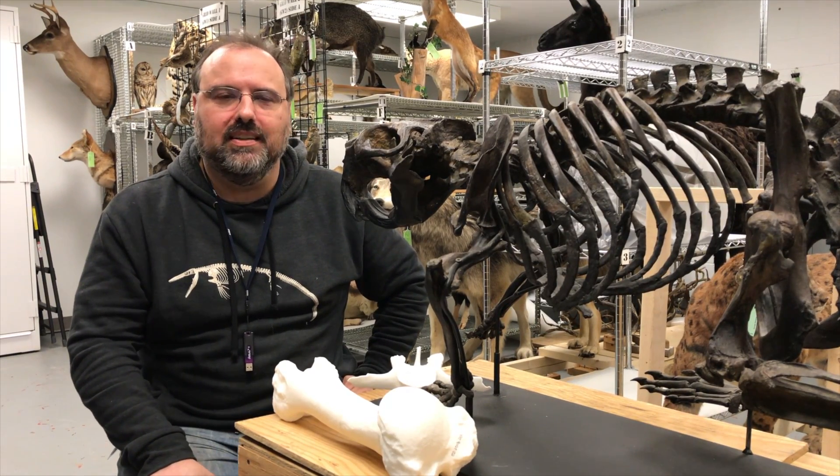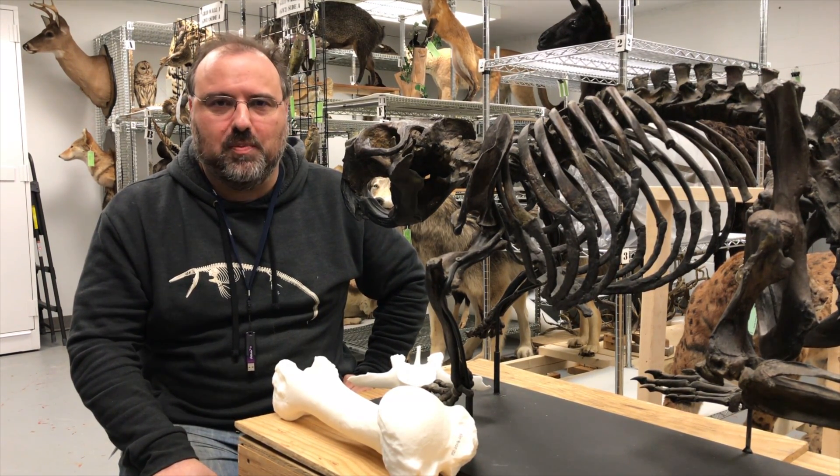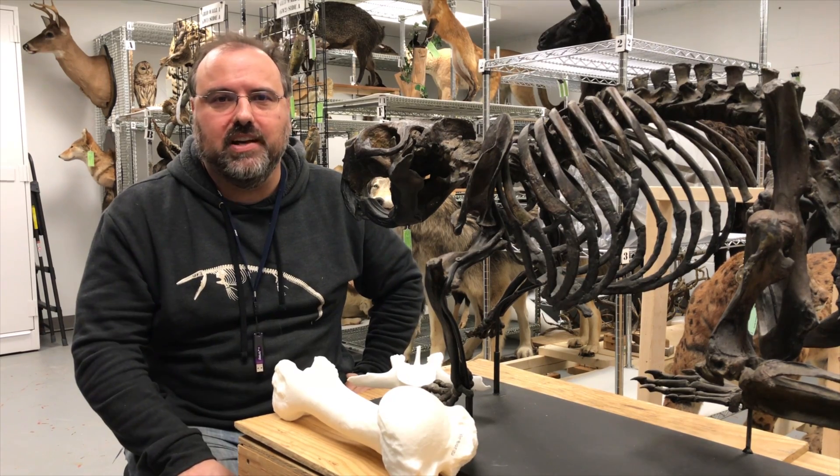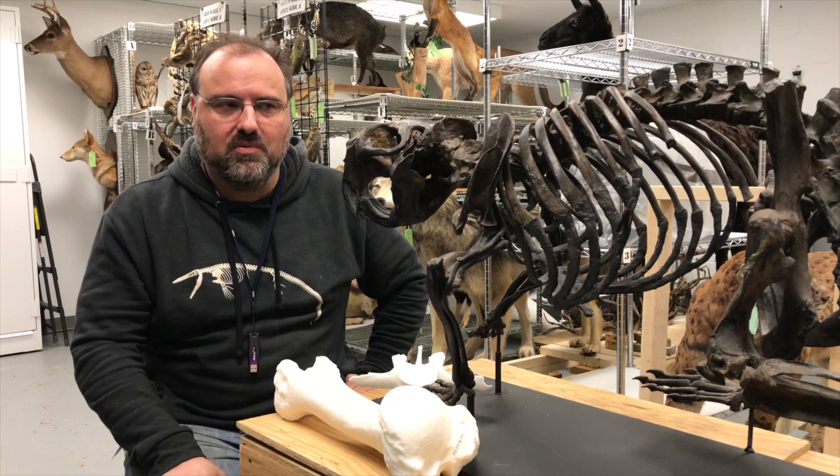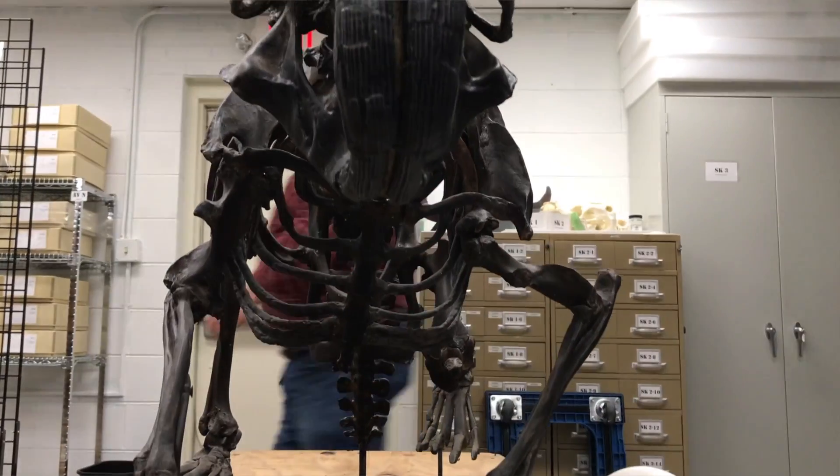Hello everybody, my name is Ray Voden, lab manager and chief preparator over at the Virginia Museum of Natural History. For the last eight years of working there, we've been molding and casting things like this.